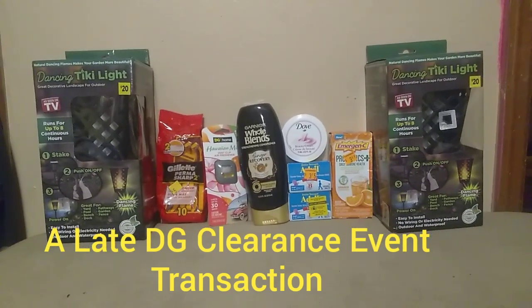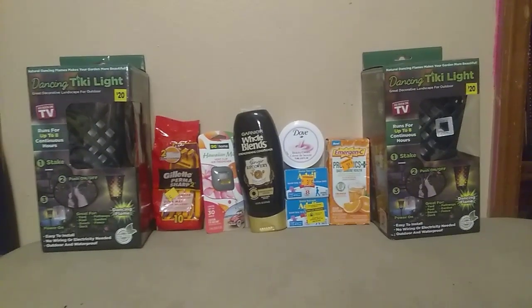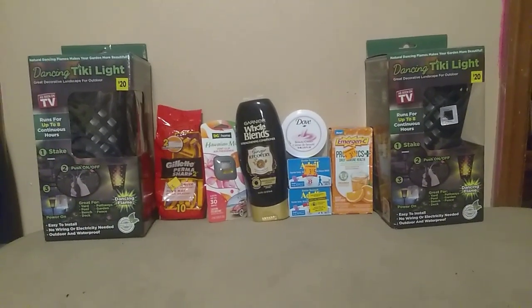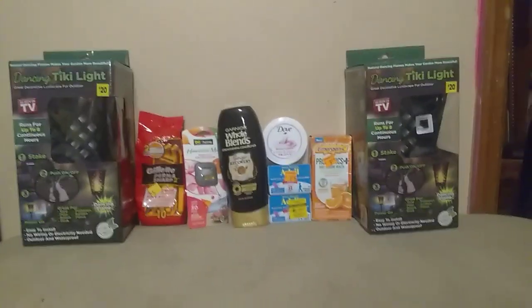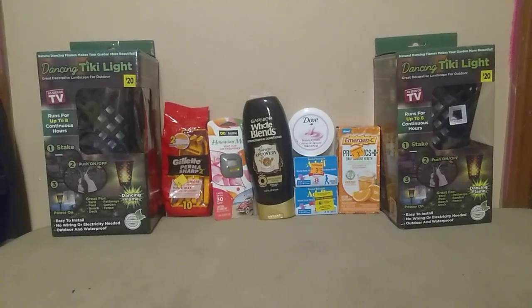Hello everyone and welcome back to Blushes Sweetly. Coming to you with a late — very very late — Dollar General clearance event, but I just wanted to show how you can use coupons to get the things that you really want.